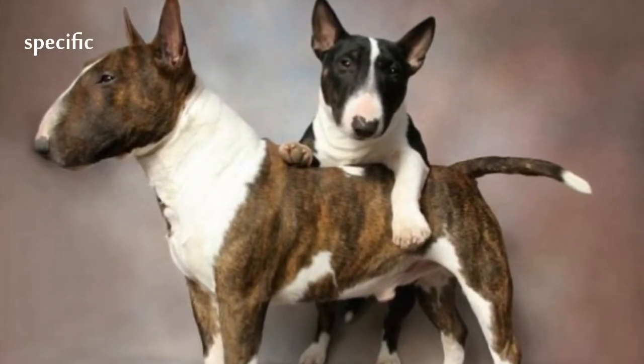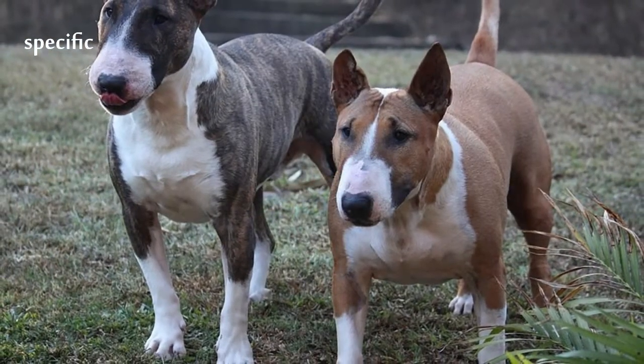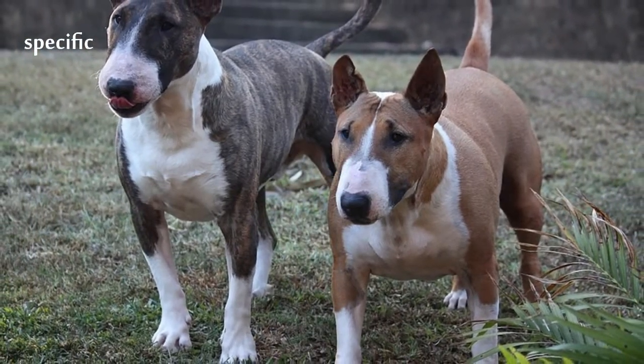Bull Terriers are the only dogs that have triangular eyes. The body is full and round, with strong, muscular shoulders.